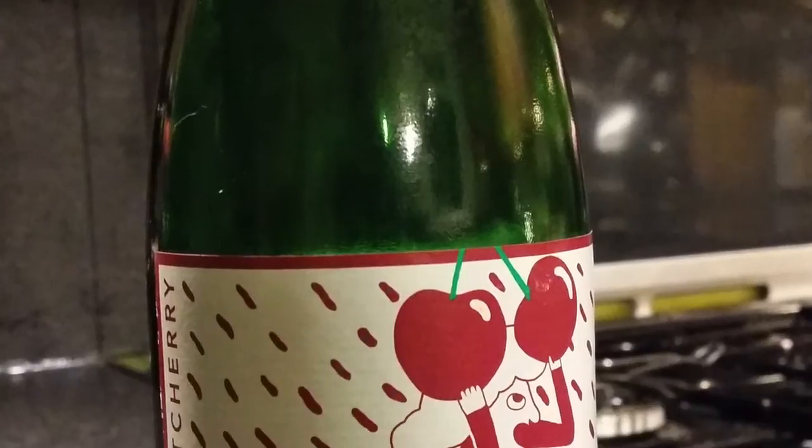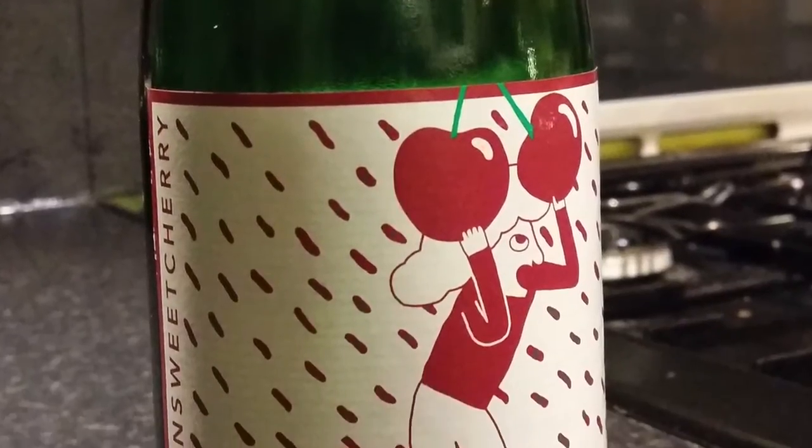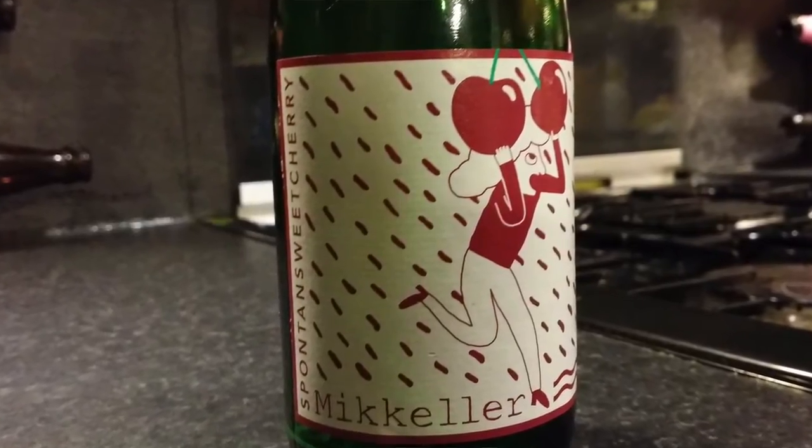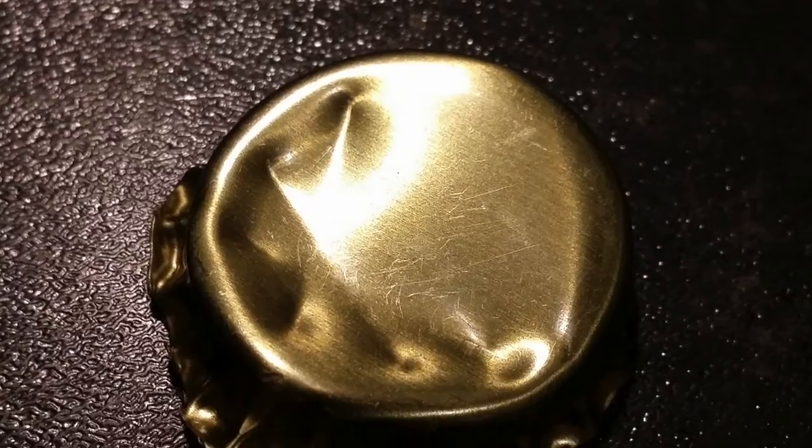It's beer o'clock on Real Ale Craft Beer. Today we've got a beer from McKellar — a bottle of Spontane Sweet Cherry coming in at 7.7% ABV. The beer's been brewed at the Proof Brewery in Belgium. McKellar seems to like brewing there; I've drunk a lot of his beers recently and they all seem to be brewed at the Proof.